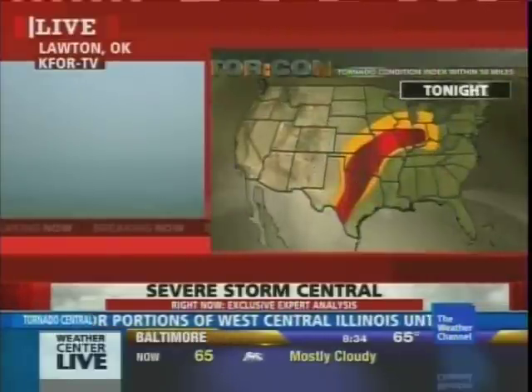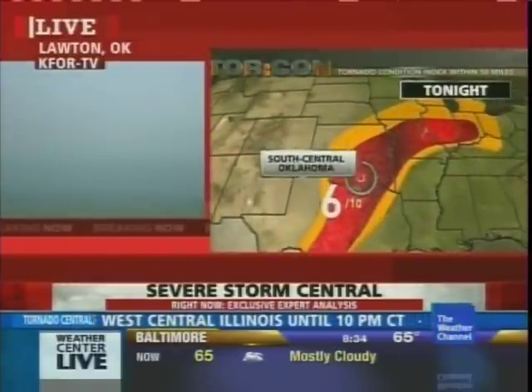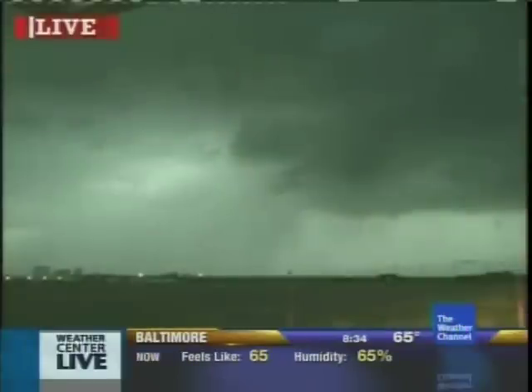Overnight tonight, still a tornado threat for Oklahoma and down into central Texas. We now have a live picture out of...